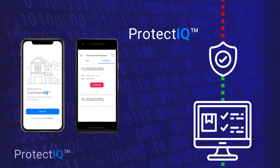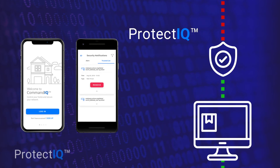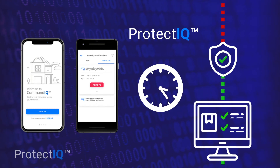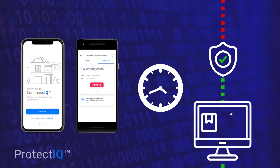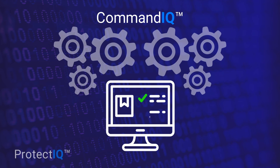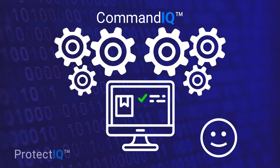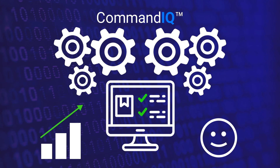Protect IQ network security will take your managed Wi-Fi solution to the next level, helping to ensure your subscribers enjoy a safe, always-on experience managed conveniently from the palm of their hand through Command IQ — all the while giving your business a competitive edge with new ways to delight your subscribers and generate revenue along the way.